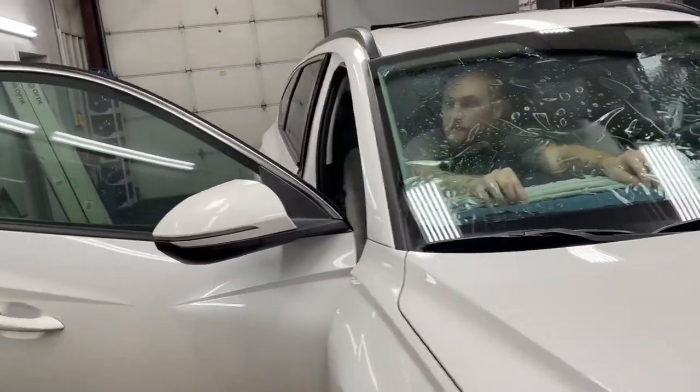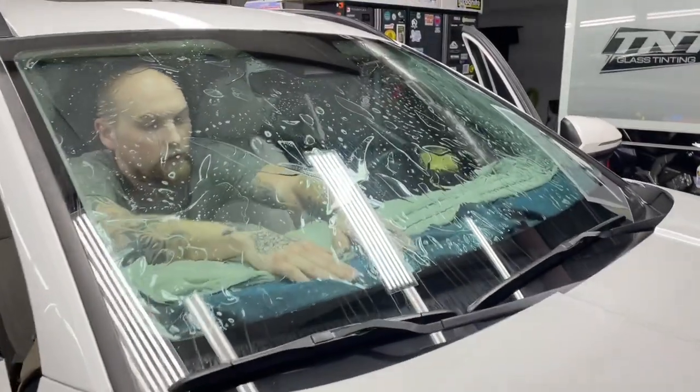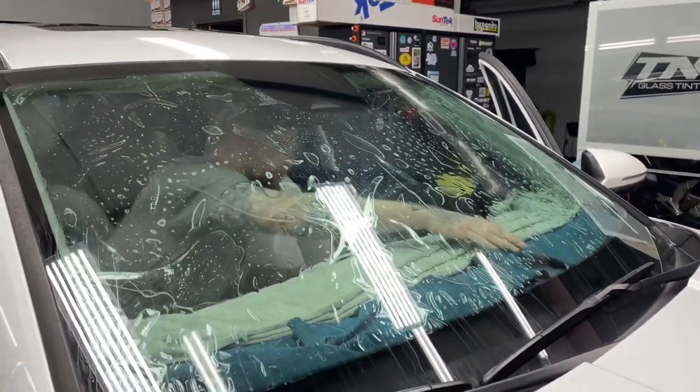All of these are North Carolina legal. The windshield film doesn't darken the windshield at all — it's completely clear. The front two doors are the North Carolina legal shade of 35 percent.